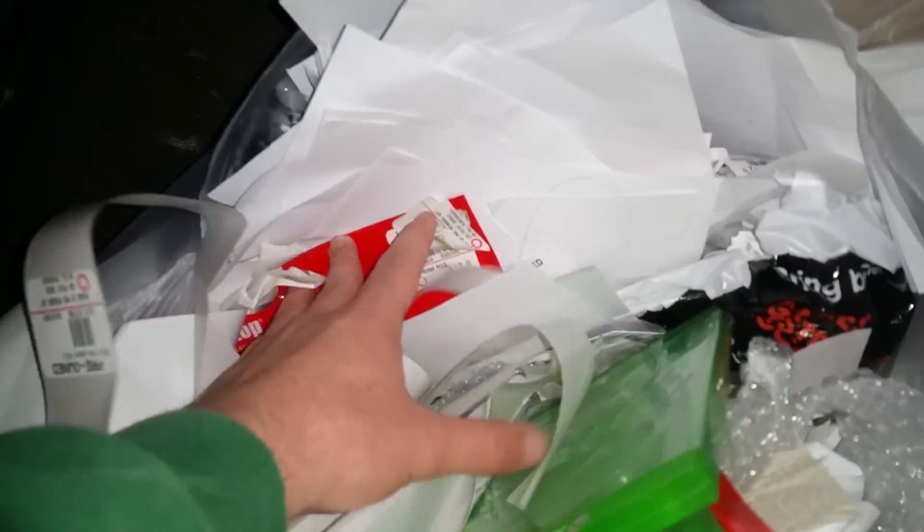This one seems like it's just paper — I'm not seeing any cases in here, yeah, just paper in this one. I'm going to toss these two back and go through these two.